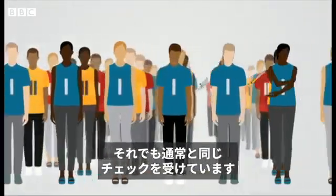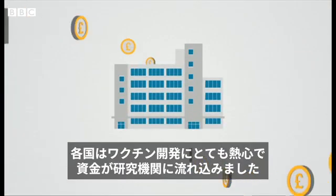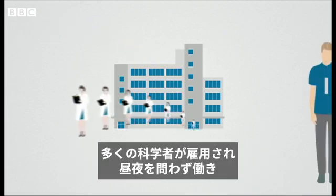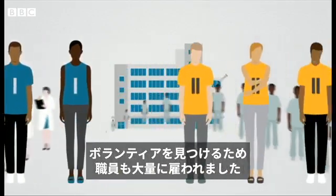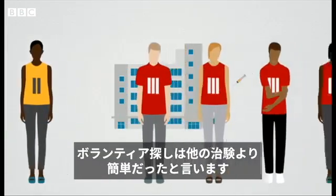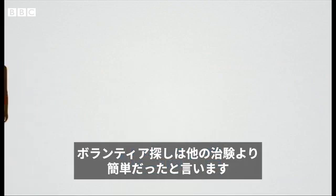But all the checks that would normally happen were still being done. Countries have been so keen to find solutions that money has been thrown at organisations to recruit more scientists to work around the clock and to hire more staff to help find volunteers more quickly. And because COVID-19 has been so widespread, finding volunteers to test the vaccine on has been easier than in other trials.